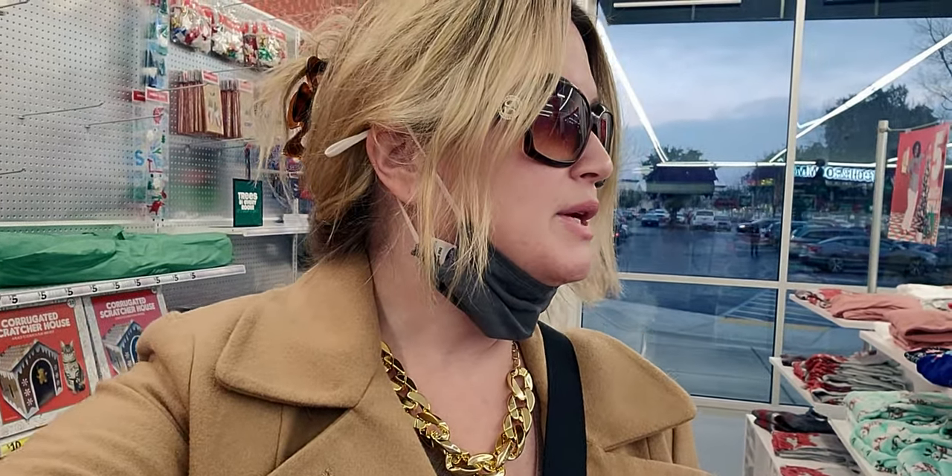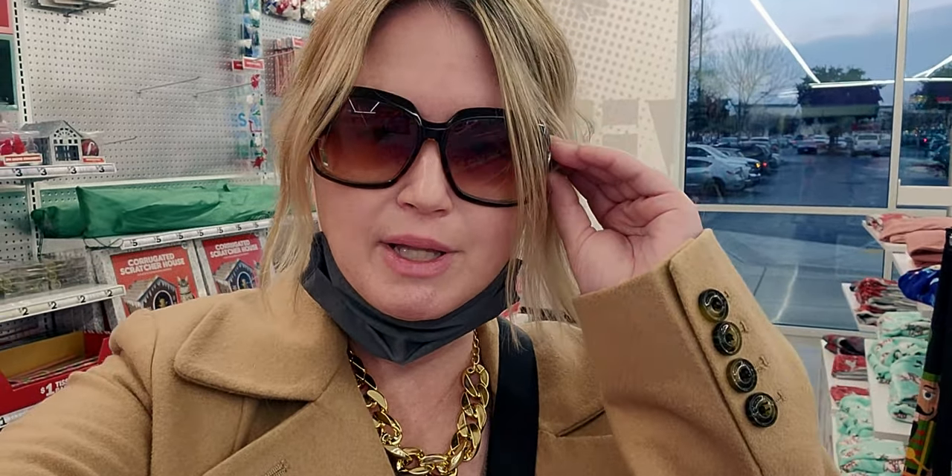That concludes the store walk-through - I hope you guys enjoyed it! I'm going to keep shopping since there's so much to see everywhere I look. I'll see you guys soon with my hauls - I have so many hauls to show you, so stay tuned! If you're new to my channel I'd love it if you'd subscribe, and to my returning family thank you so much for being here. Have a great day, God bless, bye guys!